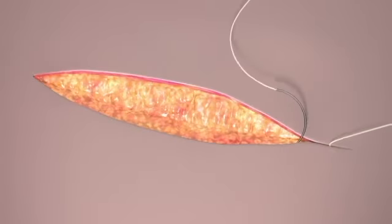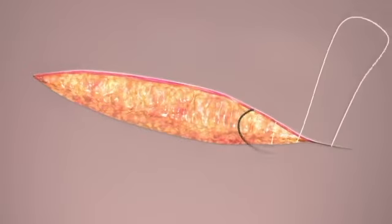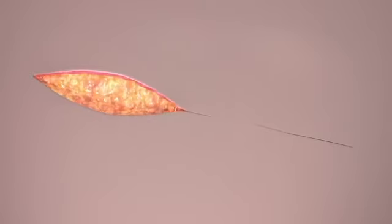Closure with the Stratafix Spiral Device is more efficient than continuous closure with traditional sutures, because there is no need to tie knots or to have an assistant follow to maintain the tension.